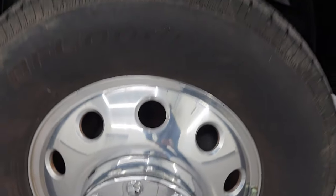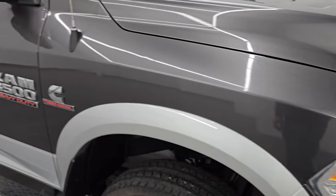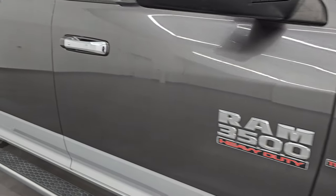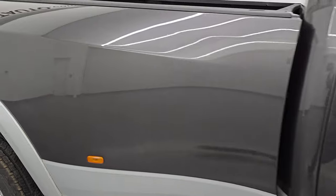Granite crystal is one of my favorite colors on the Ram — it's got a ton of metal flake in it, some blues, some purples, and of course some silvers and grays — a really nice color. As you go down this side of the 2016 Ram 3500, take note of how clean that body is and how reflective and mirror-like that paint is.